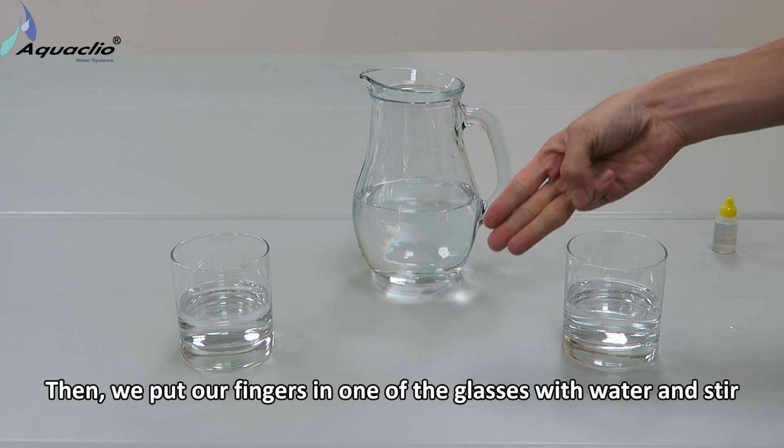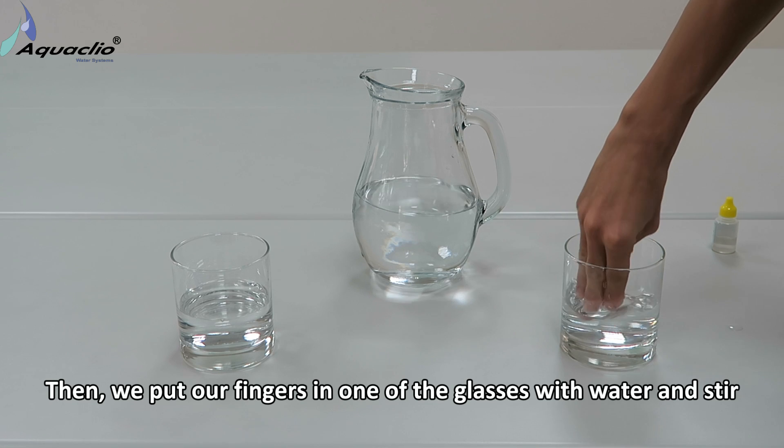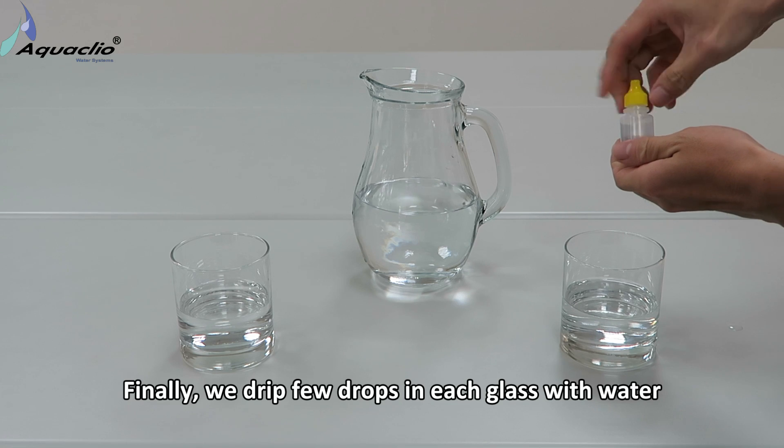Then we put our fingers in one of the glasses with water and stir. Finally, we drip a few drops into each glass with water.